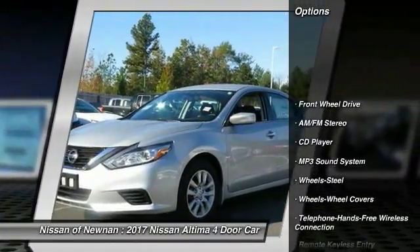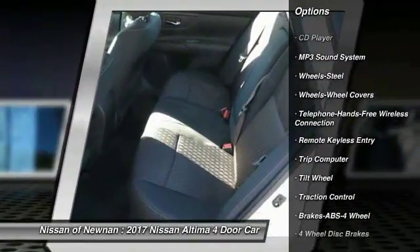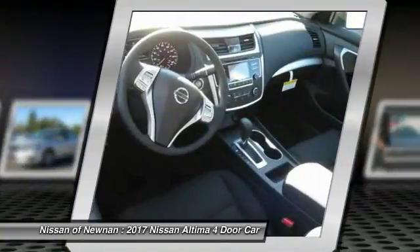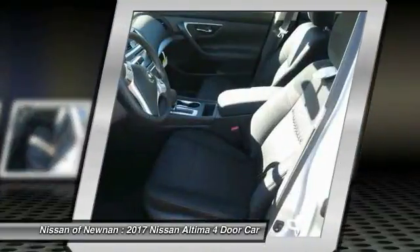Traction control, anti-lock braking system, air conditioning, Bluetooth wireless data link for hands-free phone, power steering, cruise control, AM-FM stereo radio, rear defrost, FWD, trip computer.